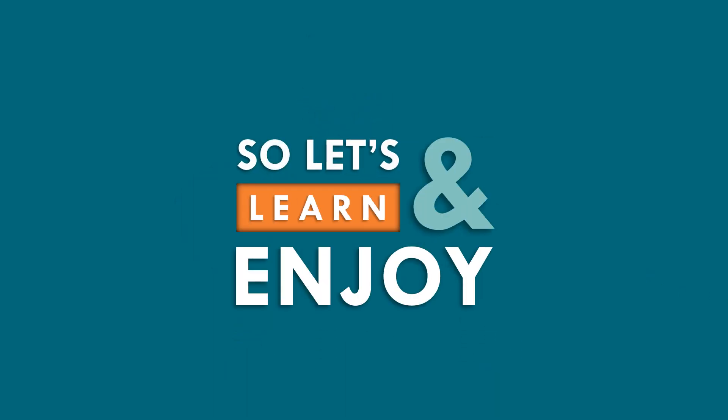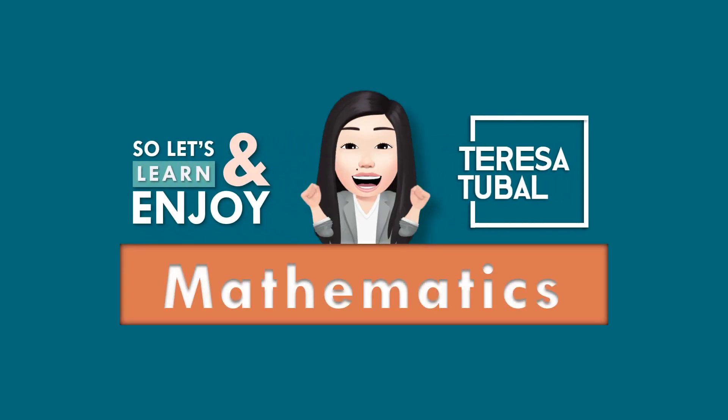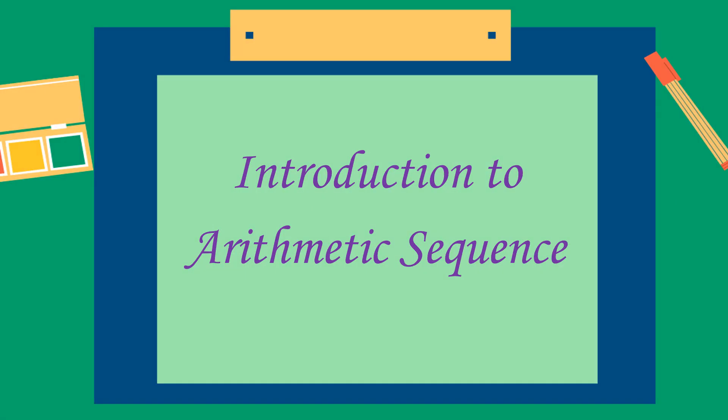So, let's learn and enjoy Mathematics! Let us discuss about the introduction to arithmetic sequence.